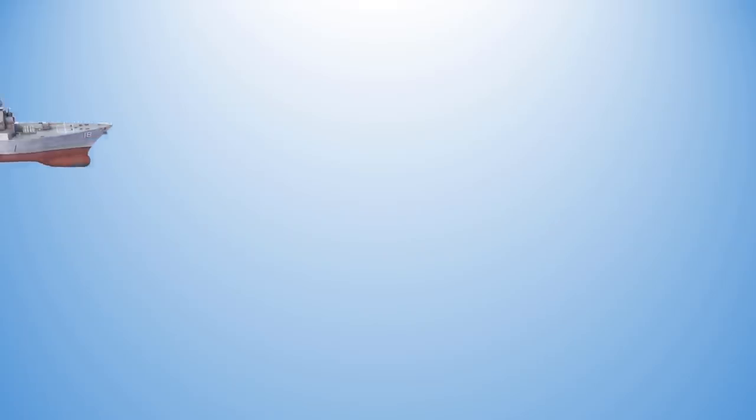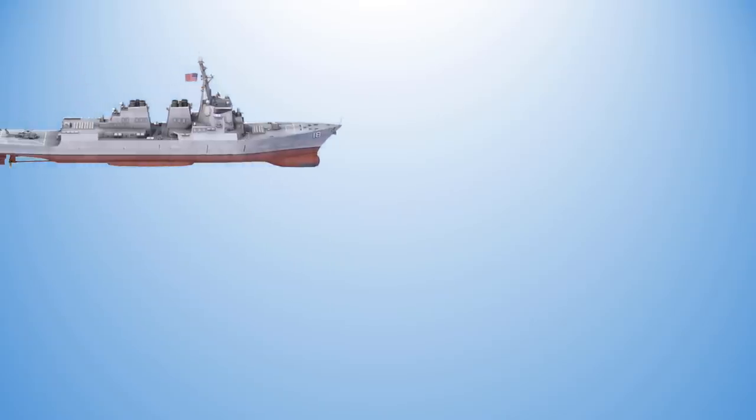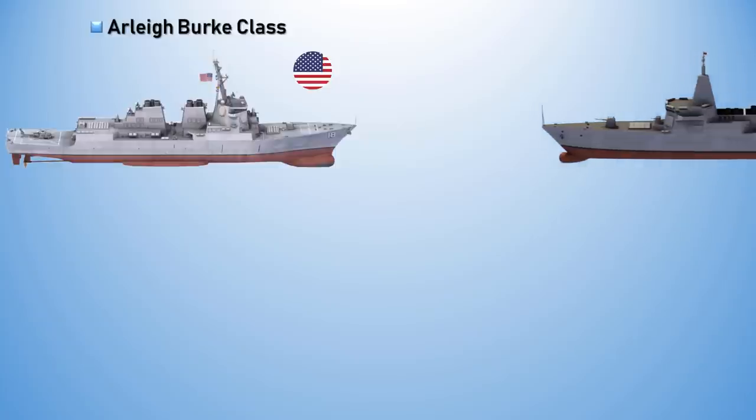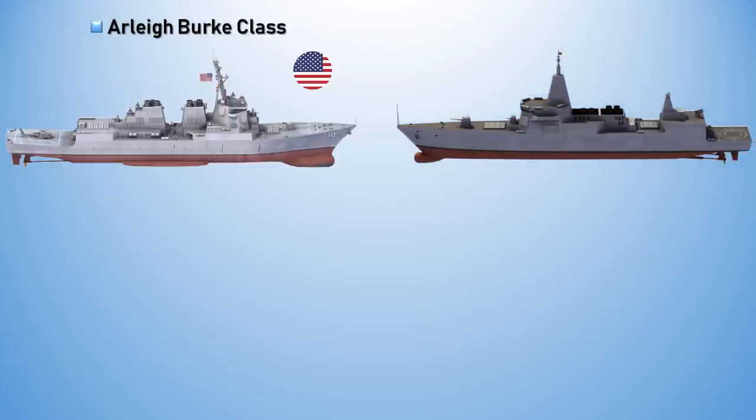The Arleigh Burke-class of stealth-guided missile destroyers is the United States Navy's class of destroyer, while the Type 055 destroyer, also called the Renhai-class cruiser according to NATO, is a class of stealth-guided missile destroyers being constructed for the Chinese People's Liberation Army Navy Surface Force.